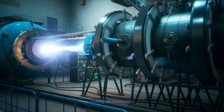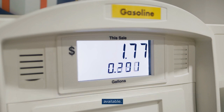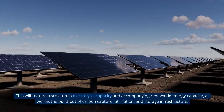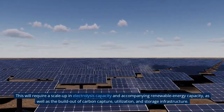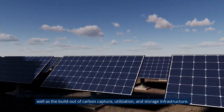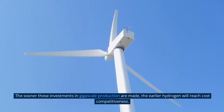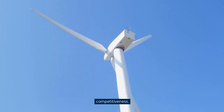Third, scaling up production — hydrogen demand will reach mass market adoption only when low-cost clean hydrogen supply is available. This will require a scale-up in electrolysis capacity and accompanying renewable energy capacity, as well as the build-out of carbon capture, utilization, and storage infrastructure. The sooner these investments in gigascale production are made, the earlier hydrogen will reach cost competitiveness.